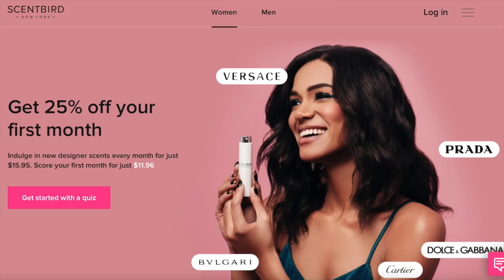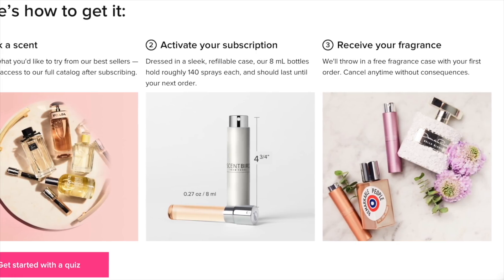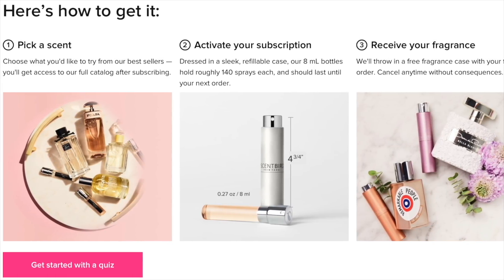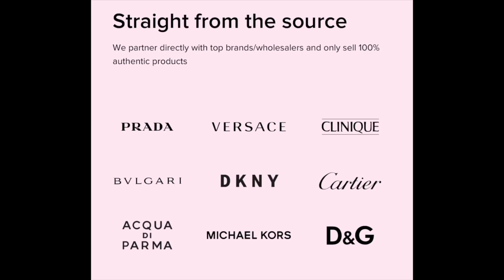This video is sponsored by Scentbird - thank you Scentbird for sponsoring this video. If you don't know, Scentbird is a luxury subscription fragrance brand and I've been using them for quite a long time. If you're new to this channel, we've been talking about Scentbird for years now. I put my code down below if you're interested - 30% off, that's just $11 for your first month.